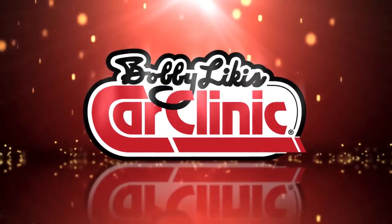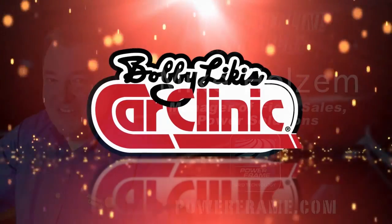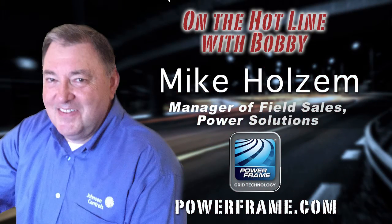And now, back to Bobby Likis Car Clinic, and your host, Bobby Likis. Welcome back to Bobby Likis Car Clinic. Great program today. On the hotline with us now is Mike Holzum. Mike leads the Advanced Auto Parts Field Sales Team for Johnson Controls, providing battery products and retail commercial solutions. As loyal Car Clinic listeners and viewers know, Johnson Controls is the company that developed PowerFrame grid technology for automotive batteries.